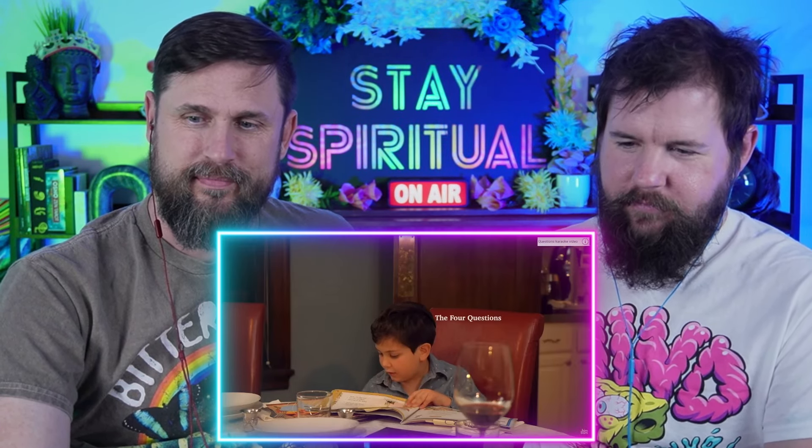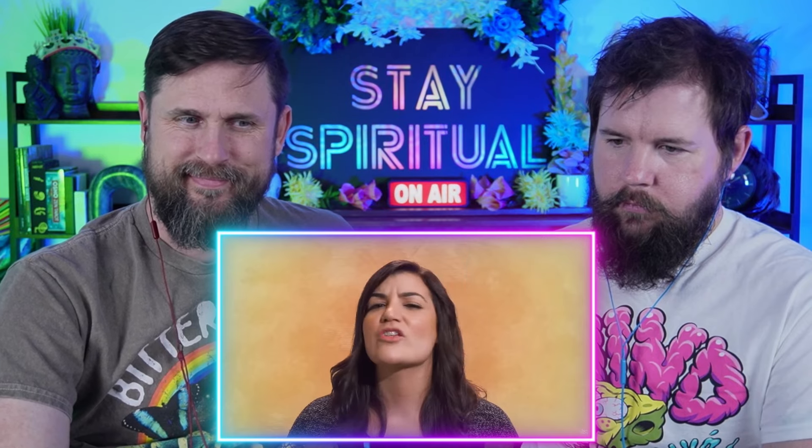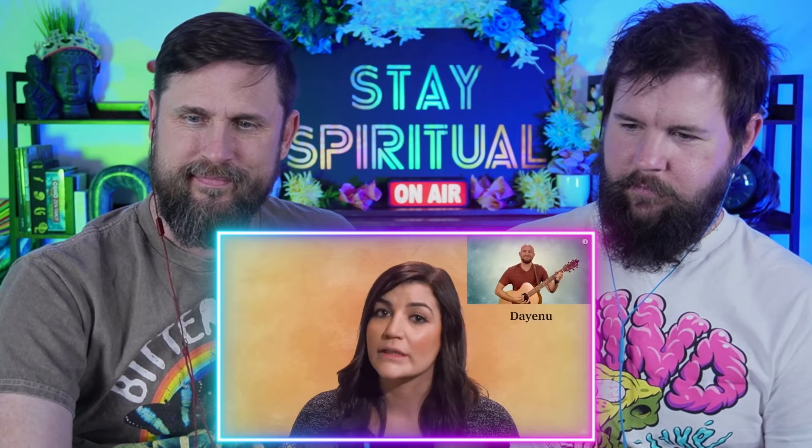One famous part of the seder is the four questions, where the youngest child at the table asks. If you are the youngest child, you can practice here. Learning songs is a great way to prep for the seder. If you have to pick one, make it the chorus to Dayenu — it's one word, and you can learn it here.